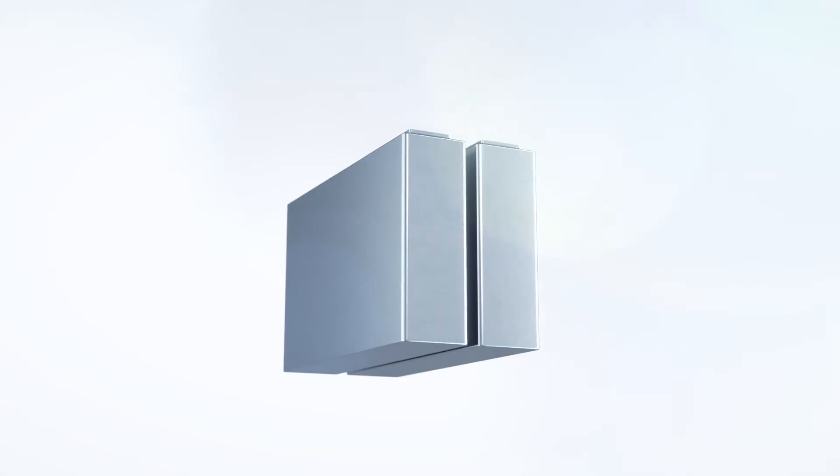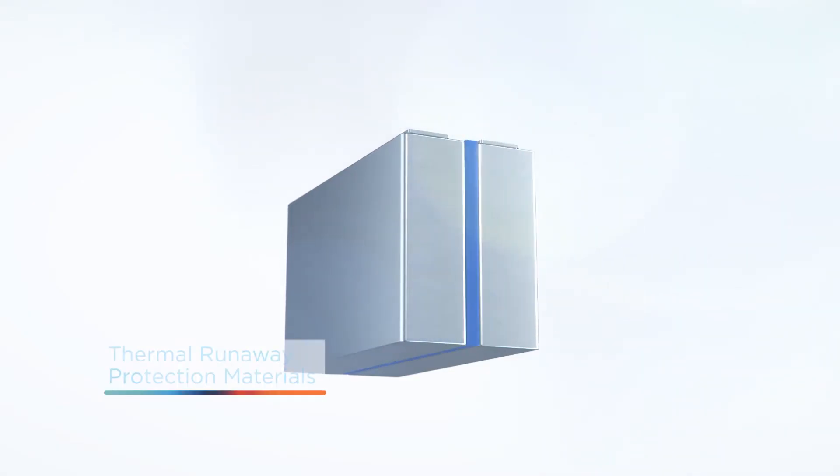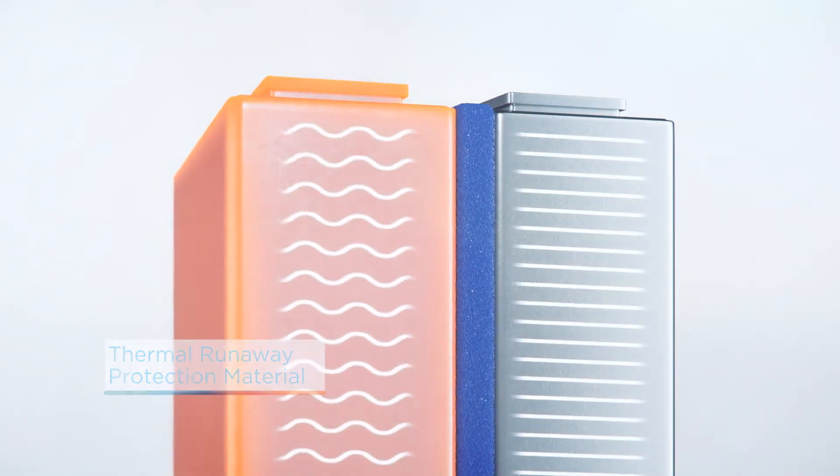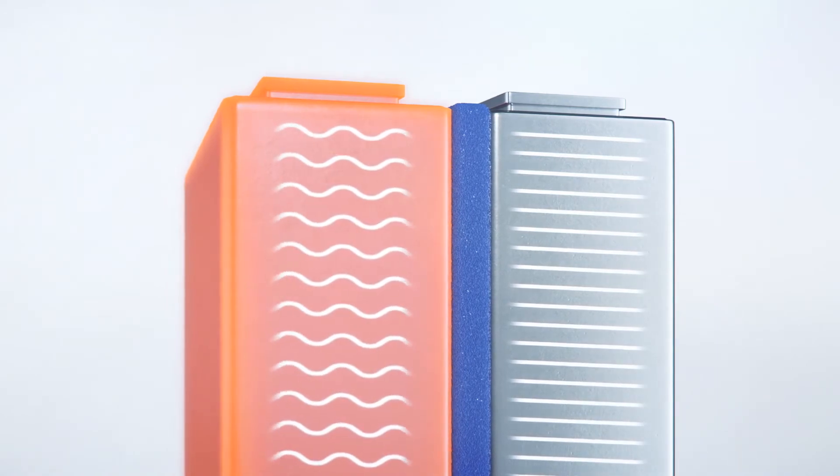In addition to acting as a compression pad, thermal runaway protection materials help protect against thermal runaway by minimizing fire propagation between cells in a battery pack.